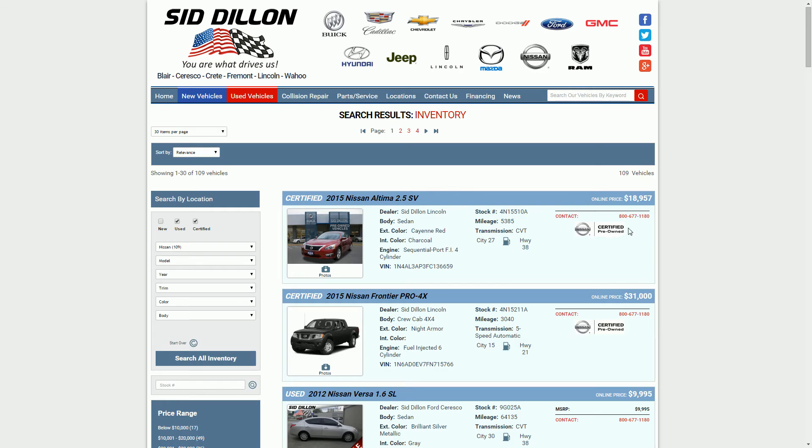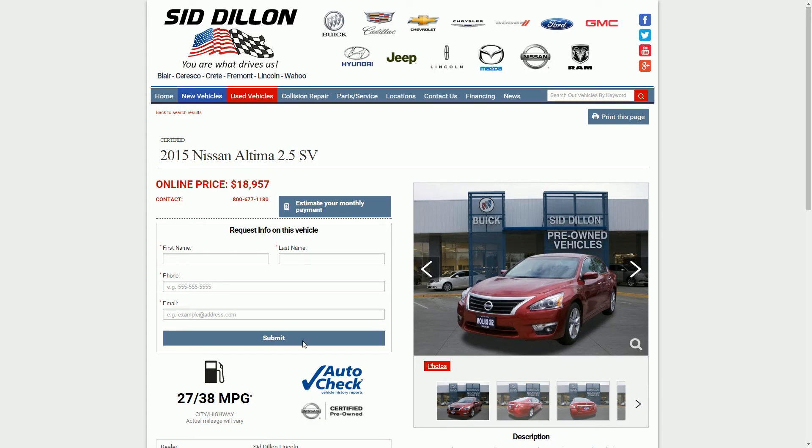Looks like we have a certified pre-owned Nissan Altima right here. It has all the information here on the search results page, covering a lot of the different stuff that you would want to see. Let's go ahead and click on the photo — that will bring up the vehicle detail page on this 2015 Nissan Altima.